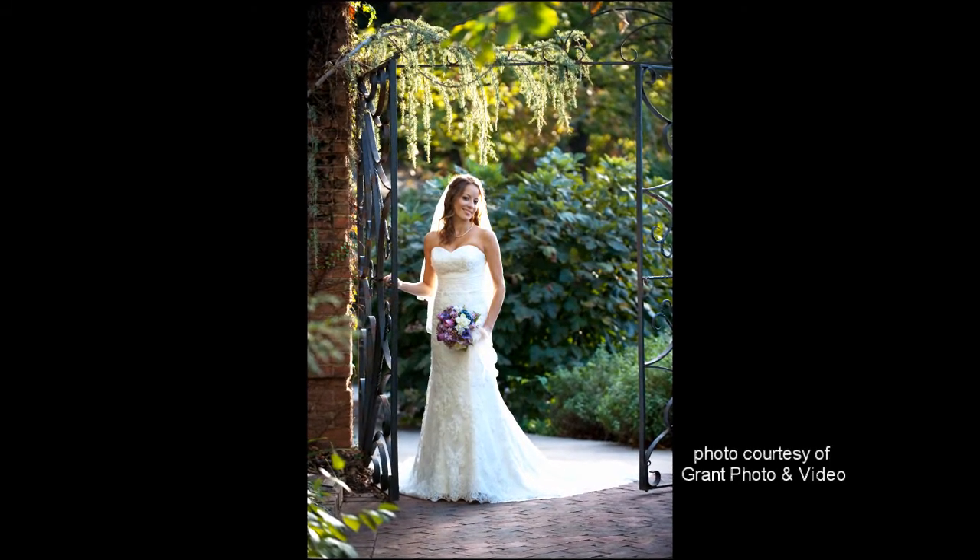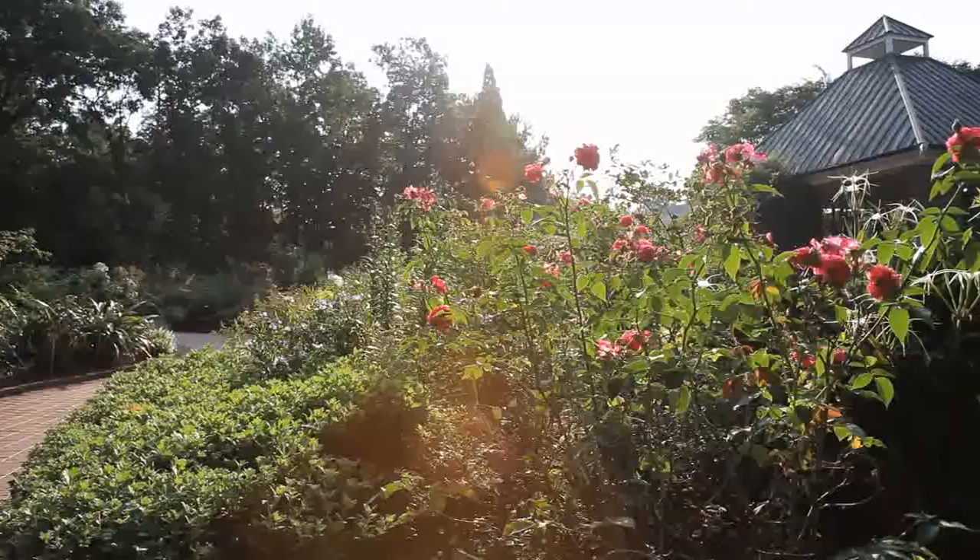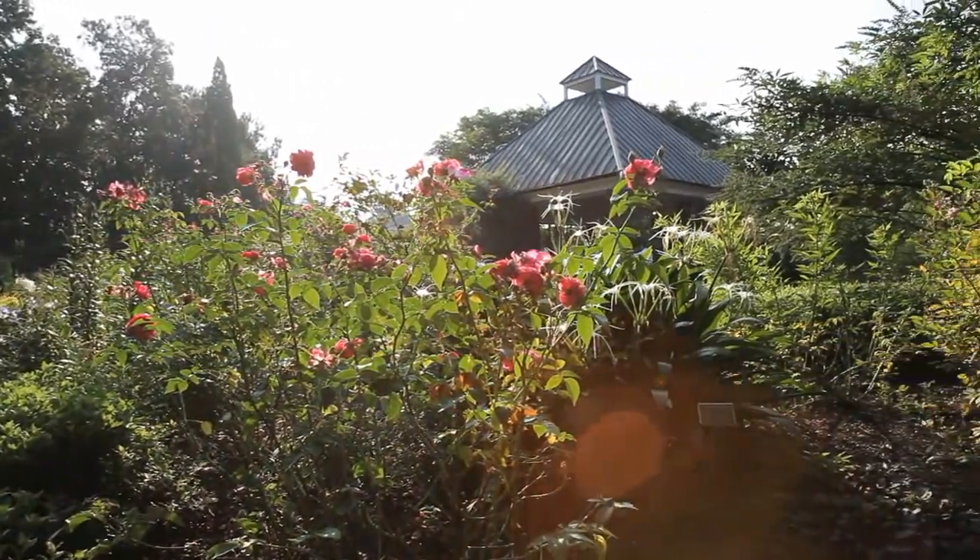From engagement portraits to wedding receptions, romance begins at Riverbanks. Elegant fountains and lush greenery make the Botanical Garden the perfect place to say I do.